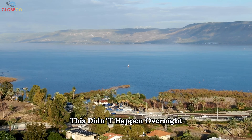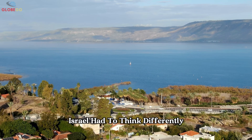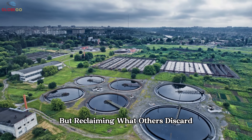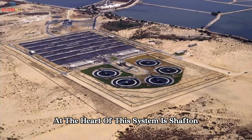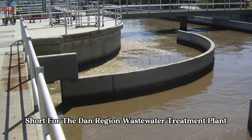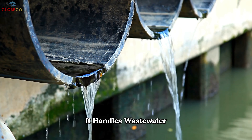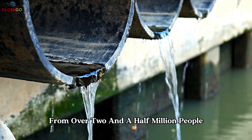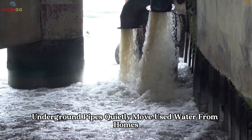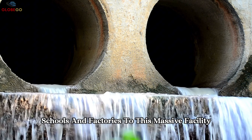This didn't happen overnight. With limited water sources, Israel had to think differently — not just saving water, but reclaiming what others discard. At the heart of this system is Shoften, short for the Dan Region Wastewater Treatment Plant, located just south of Tel Aviv. It handles wastewater from over 2.5 million people. Underground pipes quietly move used water from homes, hospitals, schools, and factories to this massive facility.